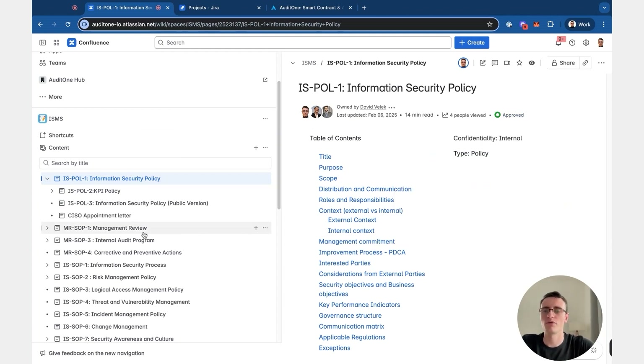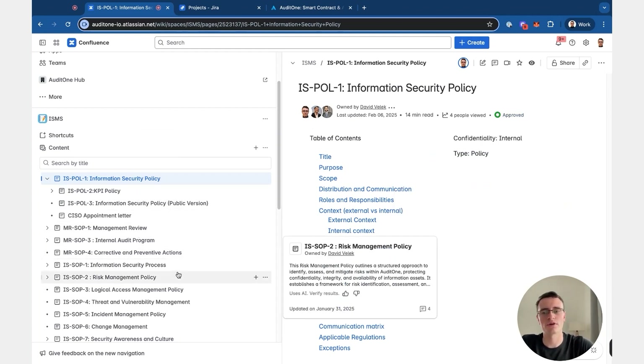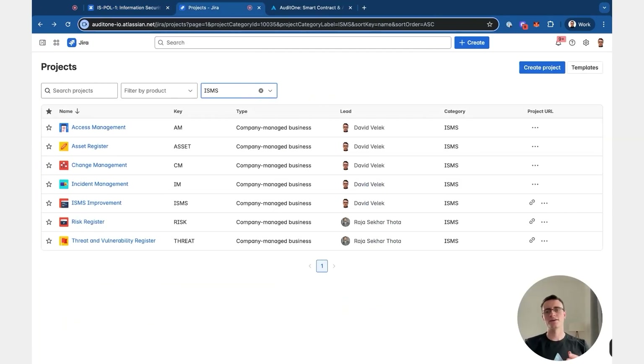We will later also look at how these policies integrate directly with our Jira tasks. Here in Jira you can see some parts of our ISMS. We will look in detail at how we created all of these projects, how they work, what types of issues we use, how we manage everything, how it integrates with each other, and I will tell you in detail how you can build and customize this based on your needs.